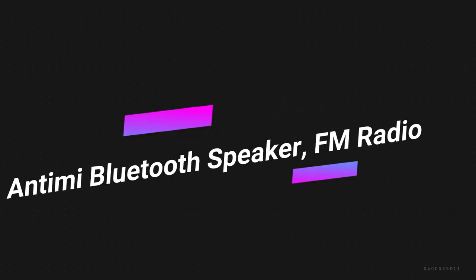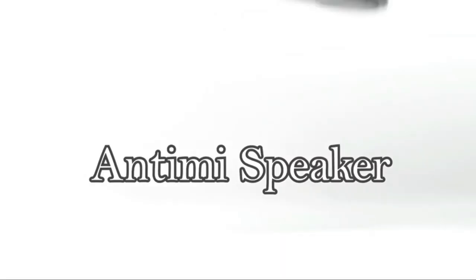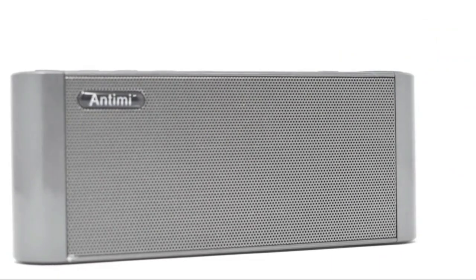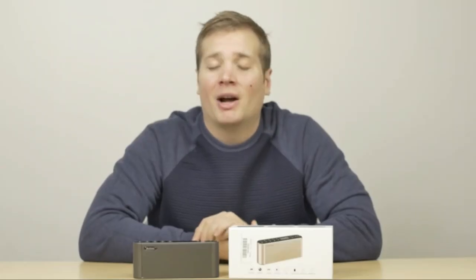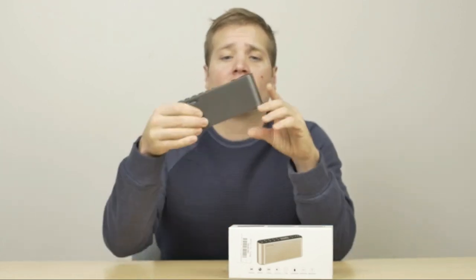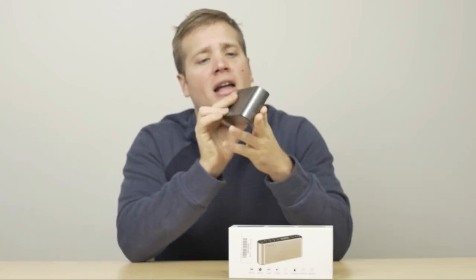Number 4 on the list is the Antimi Bluetooth Speaker FM Radio. This is a radio that is also designed for outdoor use. It is compact and portable, measuring just 6.7 inches by 1.6 by 2.4 inches, and weighs just over half a pound. It is not going to take up too much space.